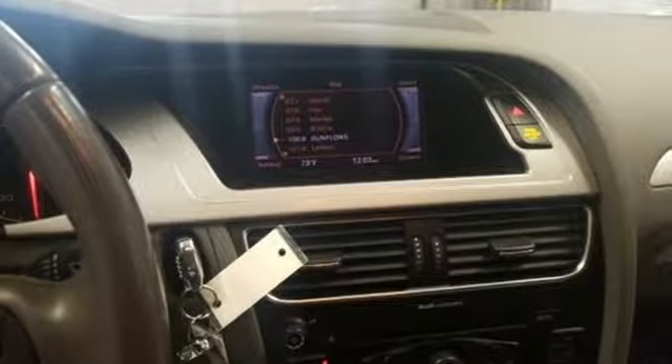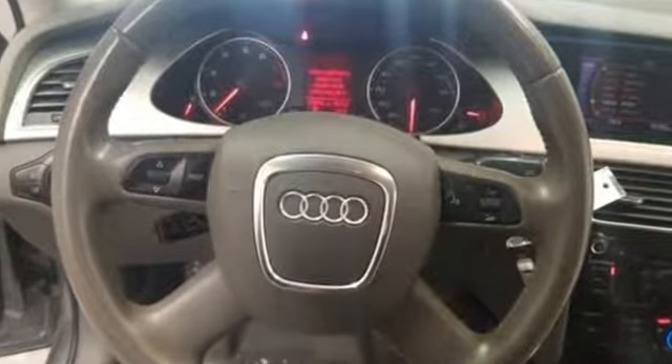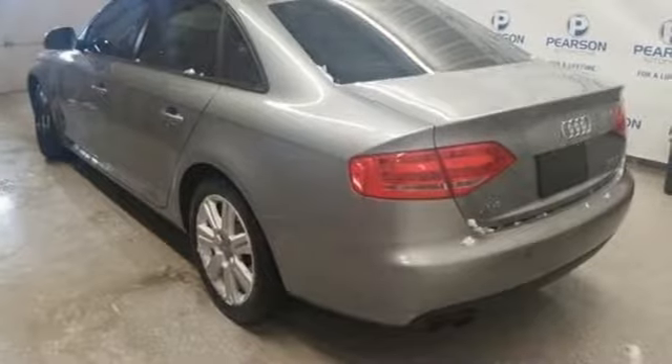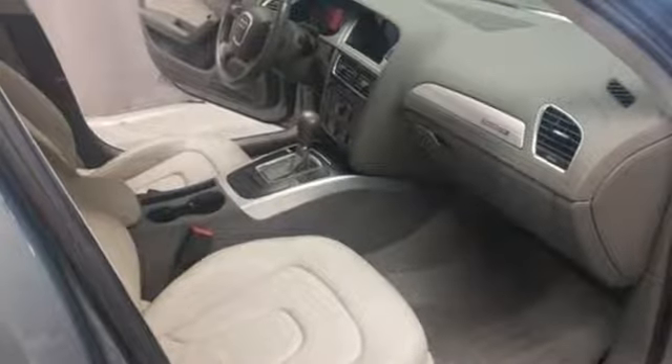This from Edmunds.com: in creating the interior of the A4, Audi has not overlooked what was arguably one of the outgoing A4's key selling points — supreme quality that makes more expensive cars look cheap by comparison.